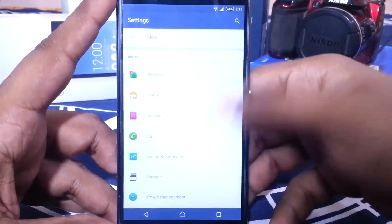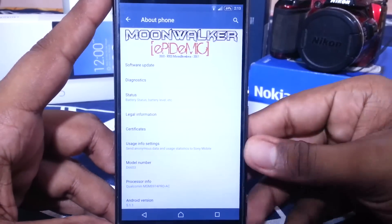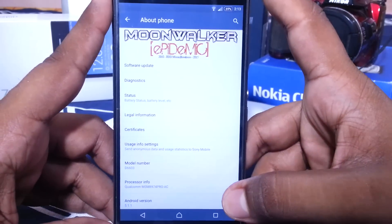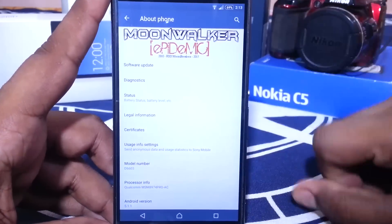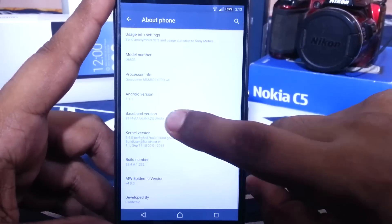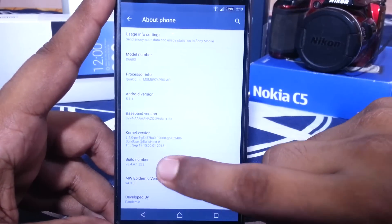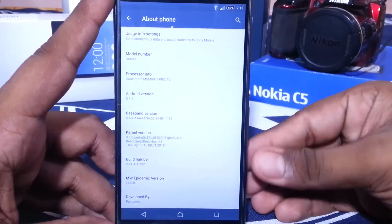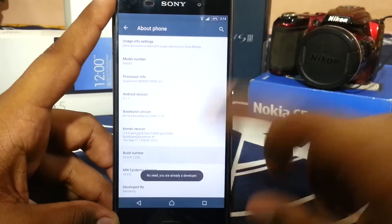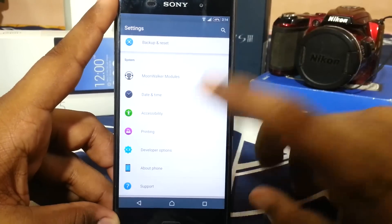In the settings menu there are quite a lot of options. In the About Phone page you can see it says Moonwalker Epidemic, from XS Moonbreakers 2015. It is version 5.1.1 on the latest build number, which is 232 — the latest one available right now. You can click the build number a few times to enable developer mode.